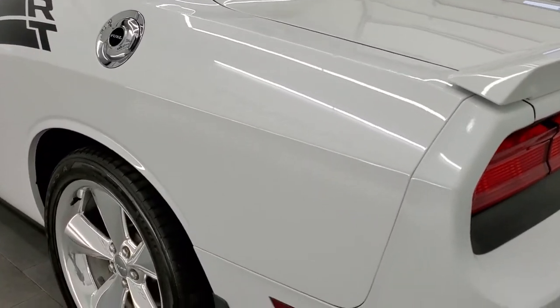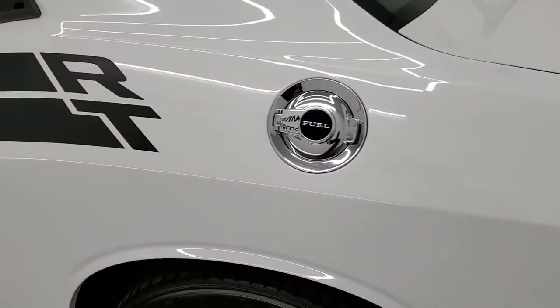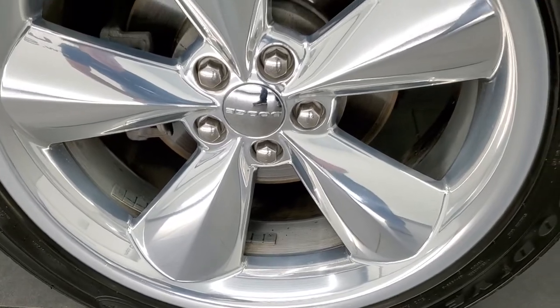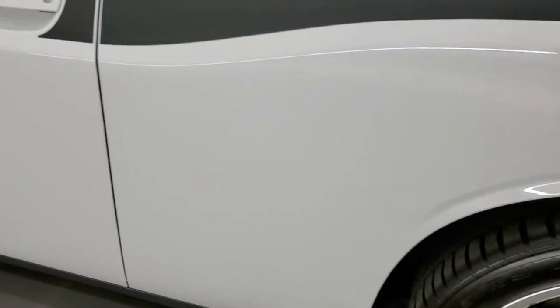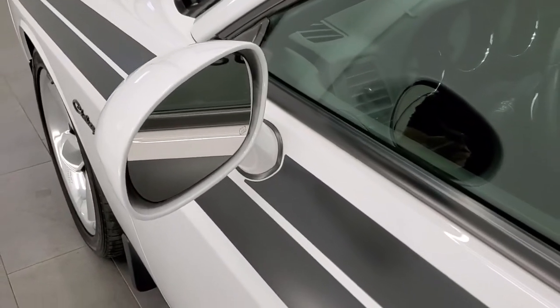As you go down the driver's side, it's just as clean as the passenger side, no dents or dings on the rear quarter. For full disclosure, the back rim is absolutely perfect. The driver's side door looks really good and it does come with heated power mirrors.